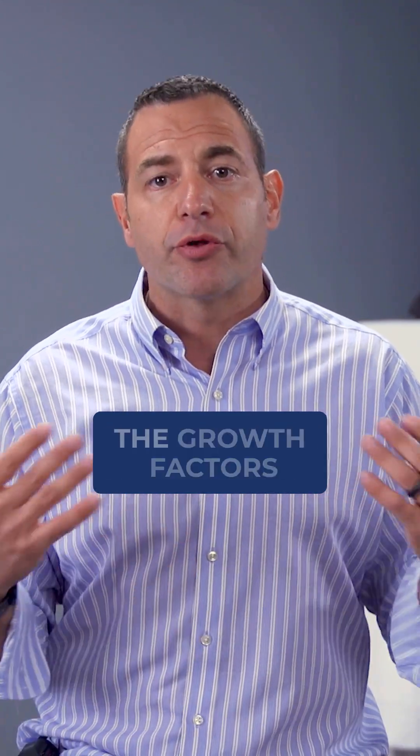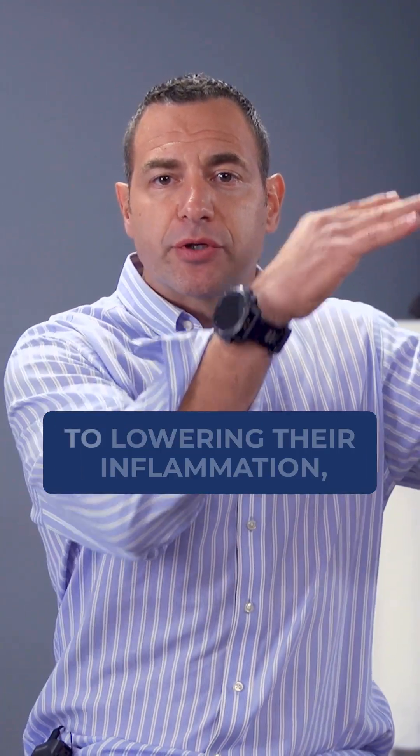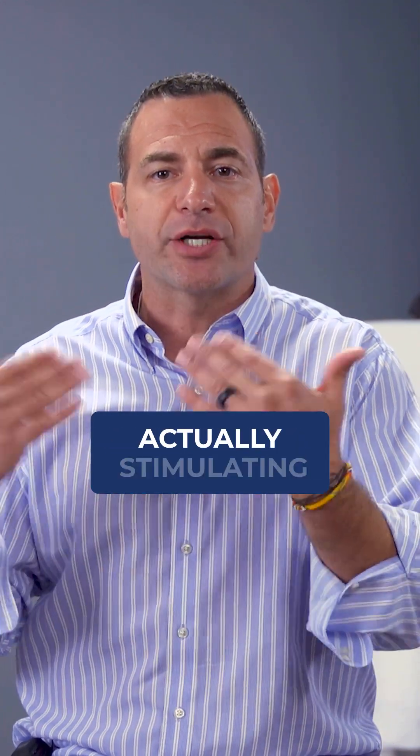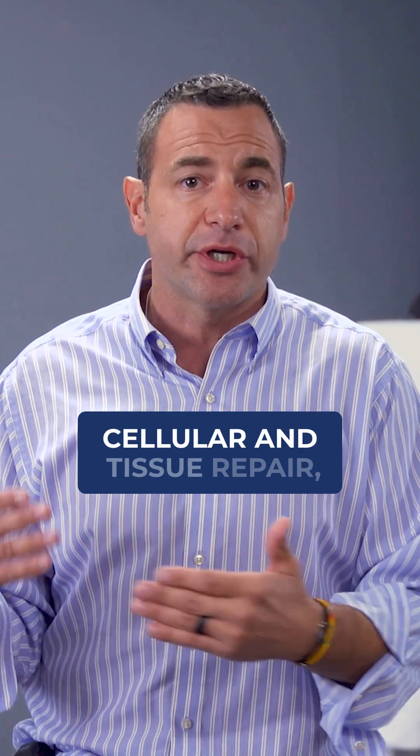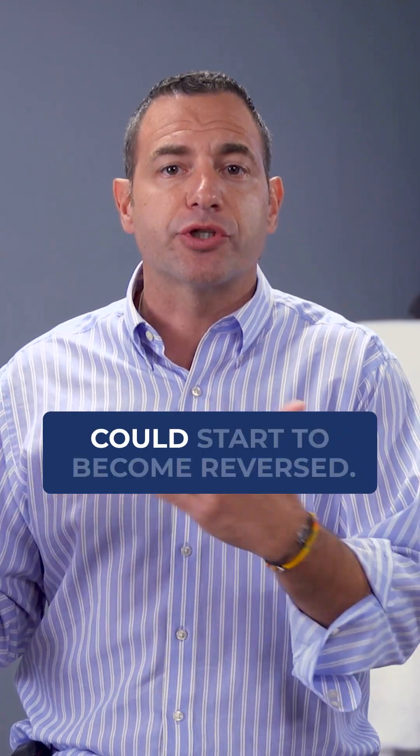The stem cell mobilization and the growth factors releasing — these longer protocols are not only geared to lowering inflammation, they're also geared towards actually stimulating cellular and tissue repair, so that some of the long-term consequences of this disease could start to become reversed.